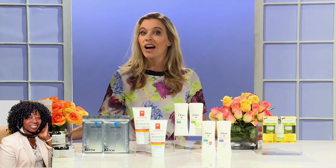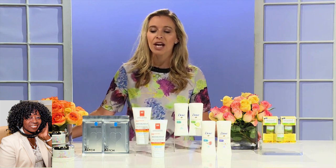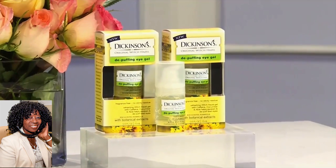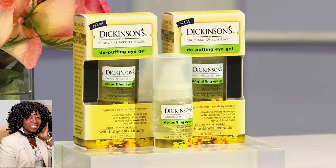Finally, it's really great to pay attention to your eyes during the summer. Sun, sand, and surf can irritate. Dickinson's Original Witch Hazel Depuffing Eye Gel has a gentle formula with witch hazel, caffeine, aloe, and cucumber that helps to depuff the eye area, wakes you up, soothes, and without irritating.